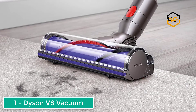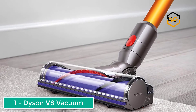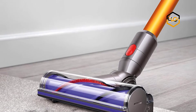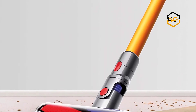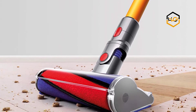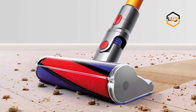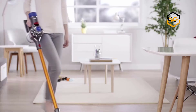Ranking at number one, we have the Dyson V8. It is a stick vacuum and only weighs 5.75 pounds, making it maneuverable and easy to carry around the house and especially up and down stairs. What caught my eye with this vacuum had to be the performance — the V8 uses a fade-free lithium-ion battery, so it will work at the same suction even when the battery is running low.